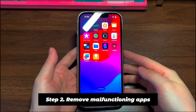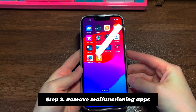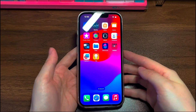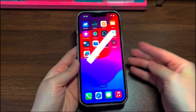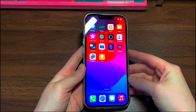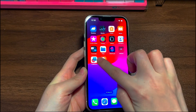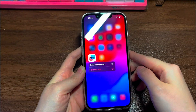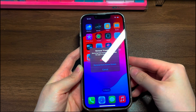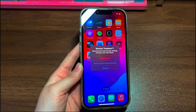Step 2: Remove malfunctioning apps. When your iPhone 13 keeps turning off, this may be the action the phone takes to protect itself from new changes. If you jailbroke your phone, go back to the store where you did that to let the technician fix it. If you recently added new resource-heavy apps, remove them: find the app on the home screen, long press the app icon, then from the pop-up menu choose Remove App and confirm. Inspect if your iPhone 13 stops shutting off repeatedly after the app's removal.